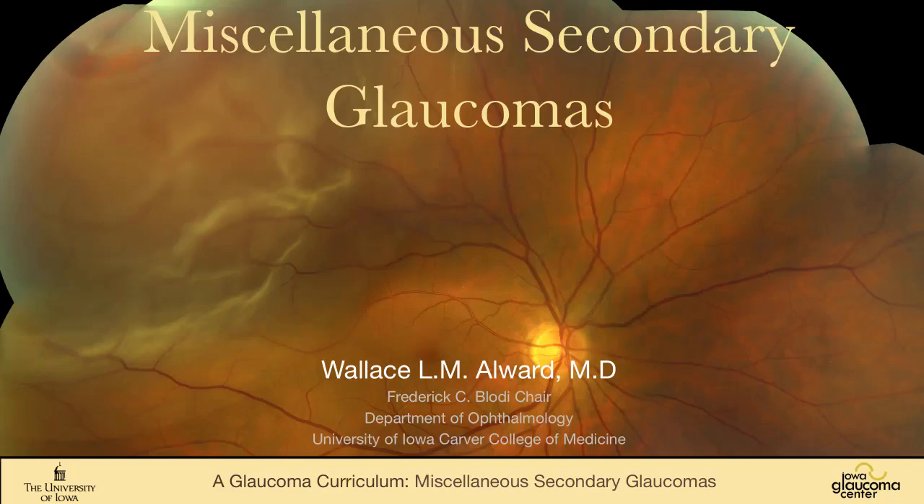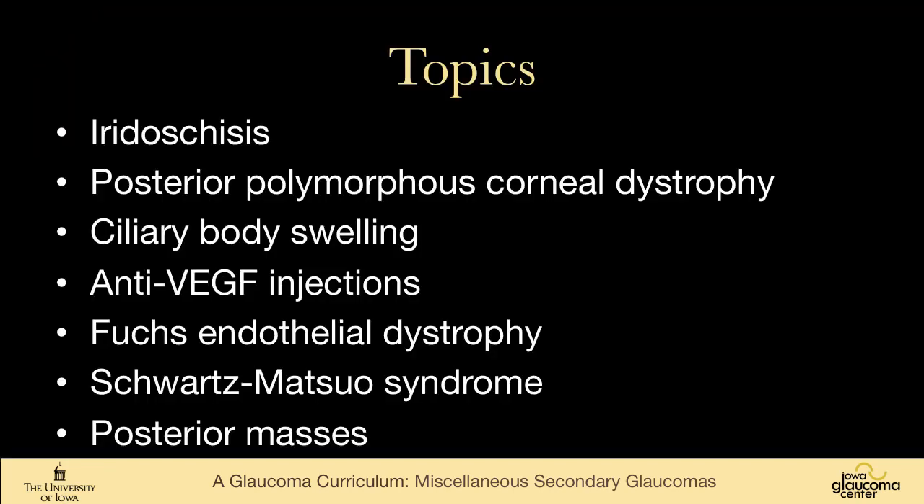There are a bunch of glaucomas that don't really fit into a neat category, so I've put them together as miscellaneous secondary glaucomas. For some of them, there's almost nothing to say. The topics are: iridoschisis, posterior polymorphous corneal dystrophy, ciliary body swelling, anti-VEGF injections — the last three I'll cover with just one slide each — Fuchs endothelial dystrophy, Schwartz-Matsuo syndrome, and posterior masses.